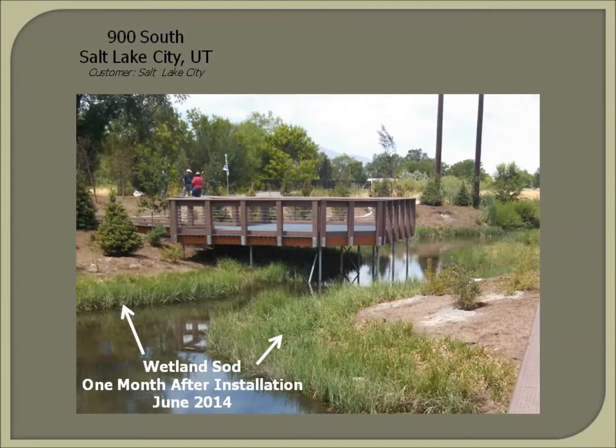An outlet structure with wooden boards provided irrigation control. By managing water levels after the initial installation, the wetland sod established quickly on site.